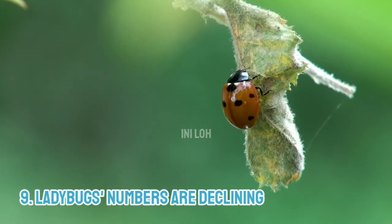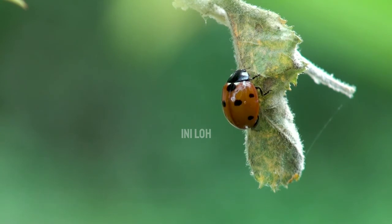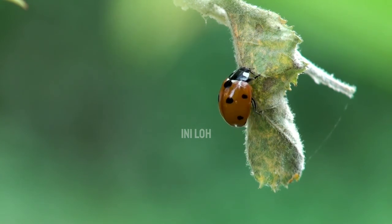9. Ladybugs' numbers are declining. Researchers studying a decline in native ladybugs in the United States and Canada theorize that the population reduction may be due to the introduction of non-native species, climate change, land-use changes, disease, or shifts in the availability of prey. In an effort to track ladybug populations, entomologists at Cornell University created the Lost Ladybug Project, a citizen-based effort to spot, photograph, and report on ladybugs across North America.